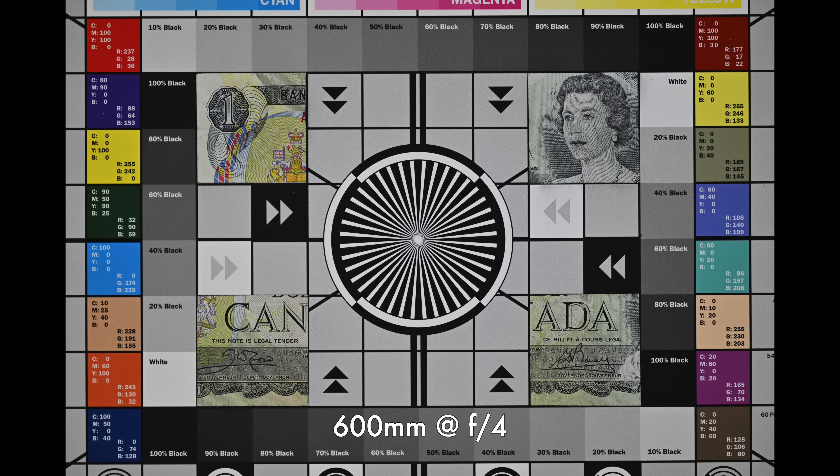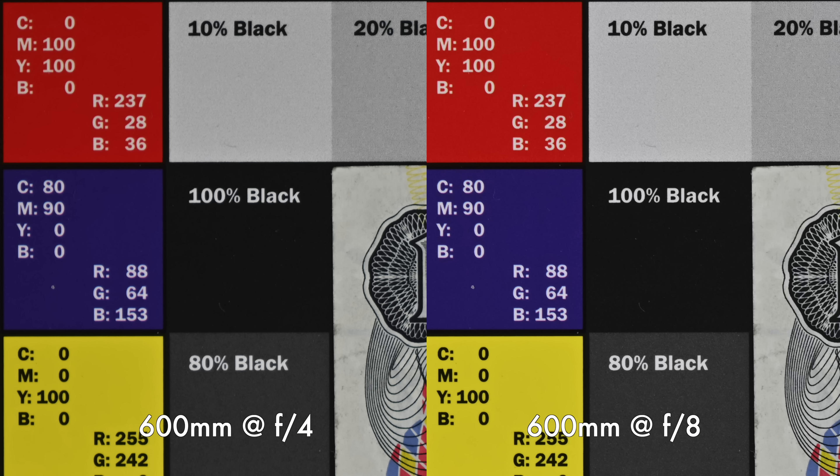Next, sharpness — and this lens is absolutely fantastic, basically perfect. Looking at the center shooting wide open at f/4: tons of detail, super sharp. Stopping down really didn't make any difference. Looking at the corners focused wide open — nice and sharp. Stopping down helps maybe a little bit, but it's already pretty much perfect even shooting wide open at f/4.